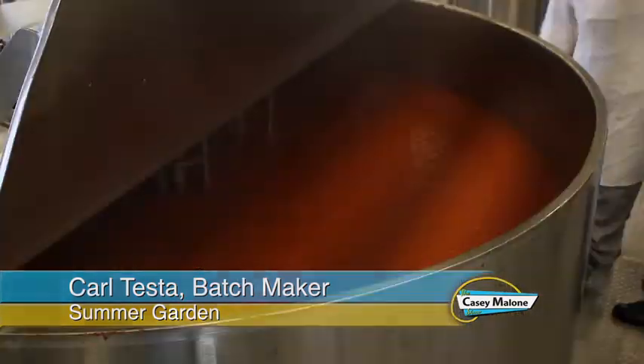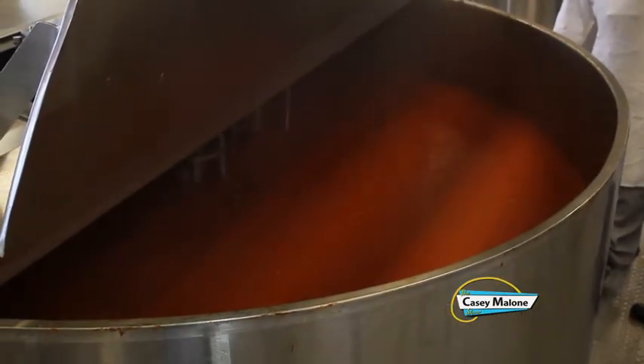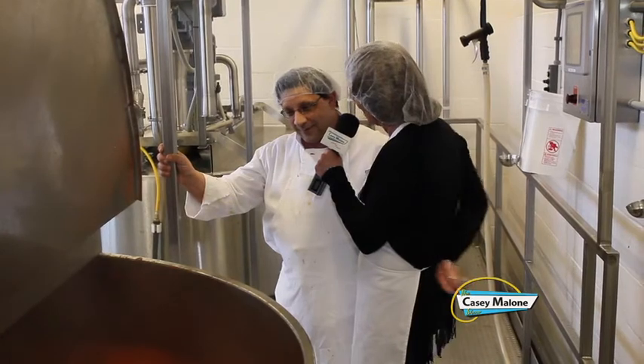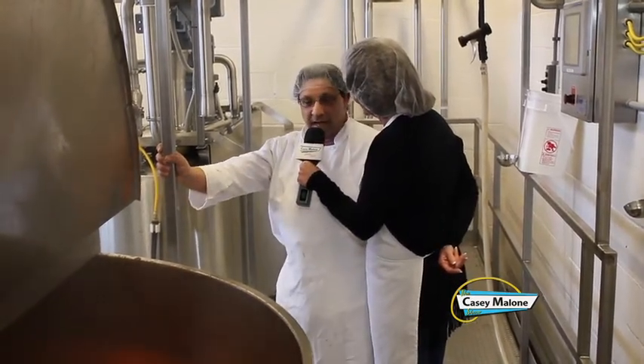In one of the kettles is pizza sauce — 500 gallons, just about ready to send over, which will yield close to 3,000 jars.